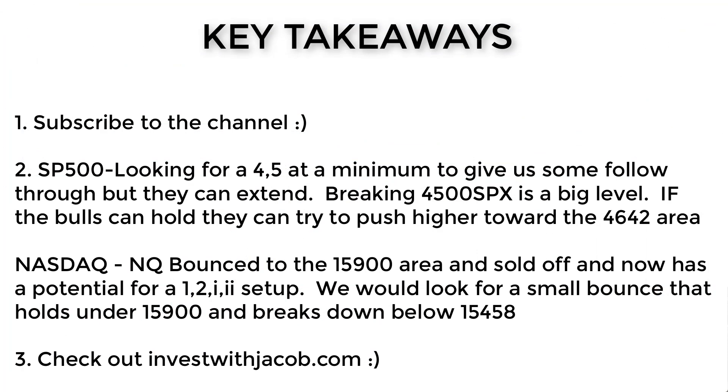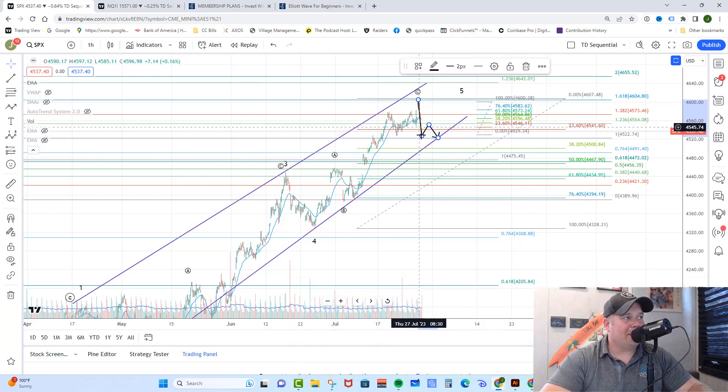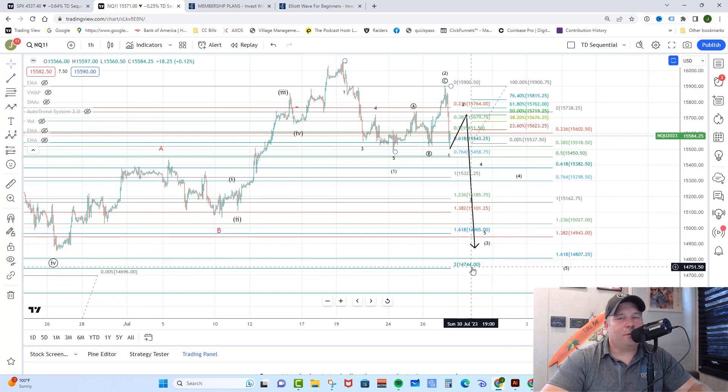Key takeaways for today: we're looking for continuation in a wave four and five — a little bounce and then down. Key levels are 4,500 and 4,467 to the downside, as well as breaking the 4,427 area. For the bulls, if they can hold 4,500 they have a chance to push back to 4,642, but with the straight-down selling and the NASDAQ's posture I view that as less likely. On the NASDAQ, we got that move up to 15,900 and then selling in wave one of three. We'd look for a bounce in two of three to the 15,676 to 15,762 region, then down below the pivot at 15,458. Below 15,543 it is bearish down to 14,744. It's the weekend — actually my birthday weekend — so I'm going to go celebrate. Get away from the computer, have a drink, enjoy your family. I'll talk to you next week.